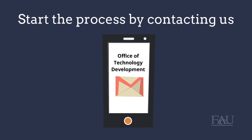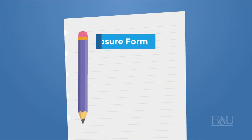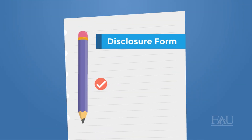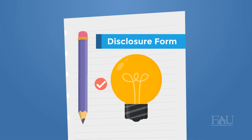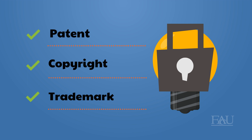Start the process by contacting us. We'll meet with you to discuss your idea. You'll also need to fill out a disclosure form, which helps our office understand how your idea came to be. Once we understand your idea, we can determine the best method for protecting it — either by patent, copyright, or trademark.